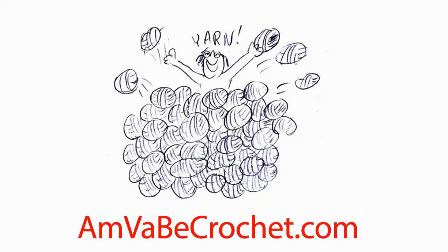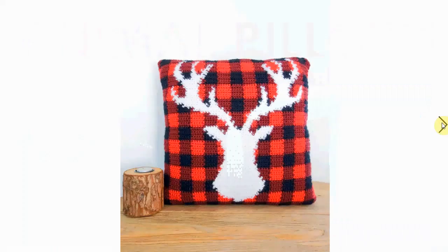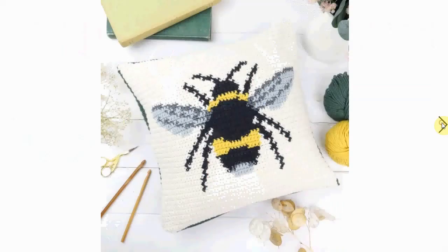Welcome to my channel! Today we're going to talk about pillows — not just pillows, but pillows depicting animals. This is a gorgeous buffalo plaid stag, very decorative, very homey, and quite a challenge to make.